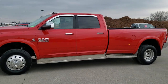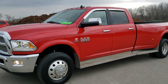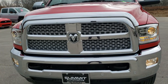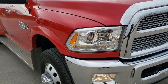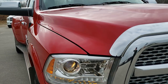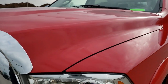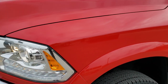This is stock number 10538. We are here at Summit Automotive in Fond du Lac, Wisconsin — your new and used heavy-duty truck and Ram headquarters. Today we are checking out this super clean 2017 Ram 3500 crew cab long box dual rear wheel. This truck has the 6.7 liter high output Cummins diesel, paired up with the Aisin heavy-duty six-speed automatic transmission.